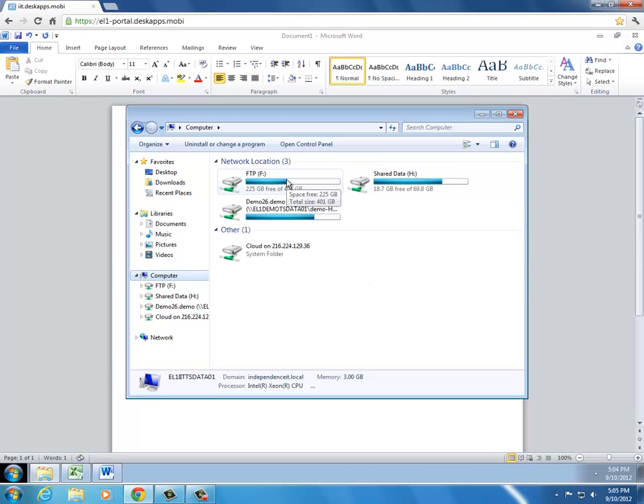The FTP drive is used to transfer large amounts of data from your local machine to the cloud workspace. The H drive is shared among all members of your organization — you can set individualized folder permissions here.